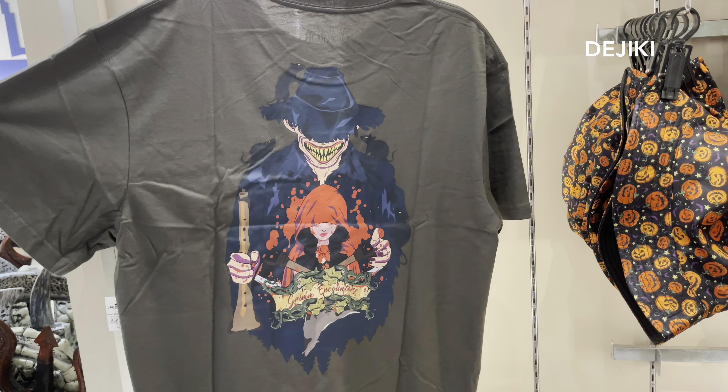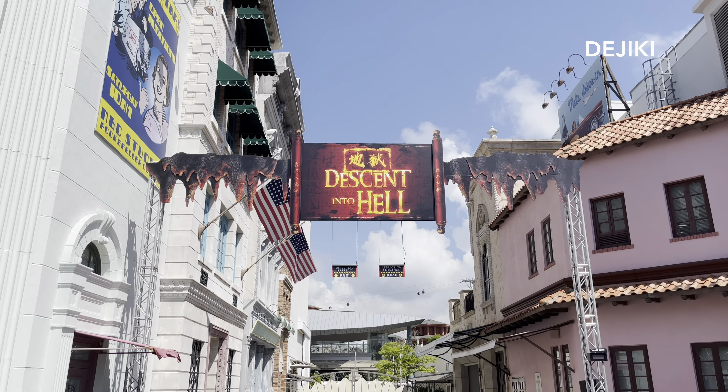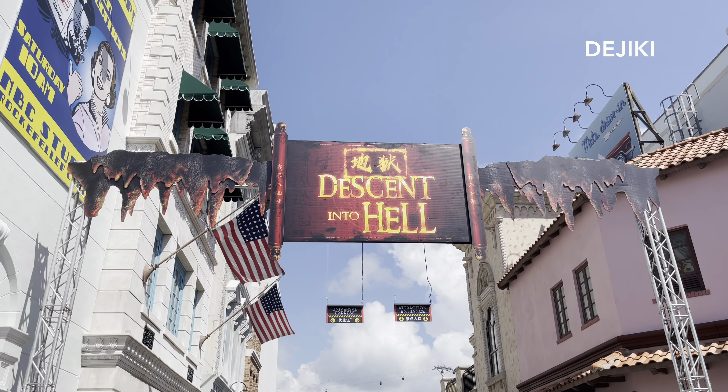Now let's head out and see the haunted houses and scare zones. For D.E. Descent into Hell, it's at Hollywood. The queue will lead you into Soundstage 28 where your journey to hell begins.